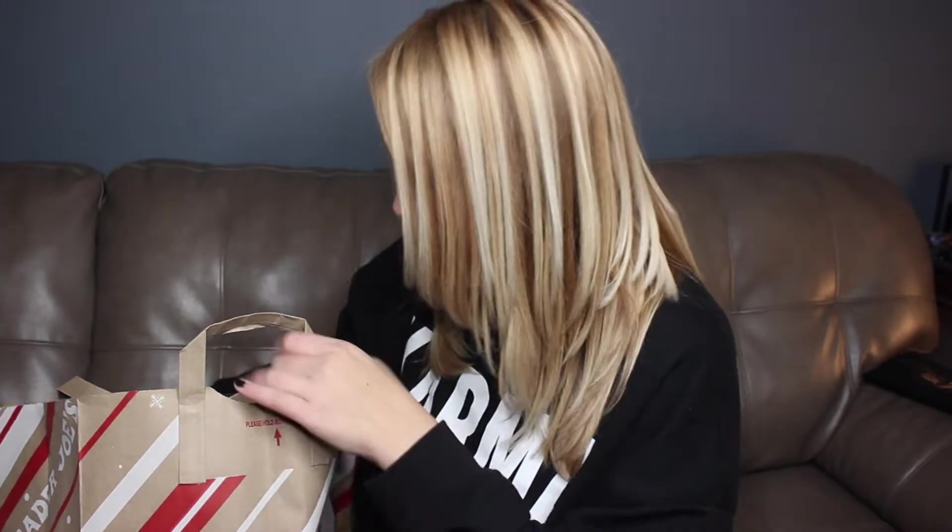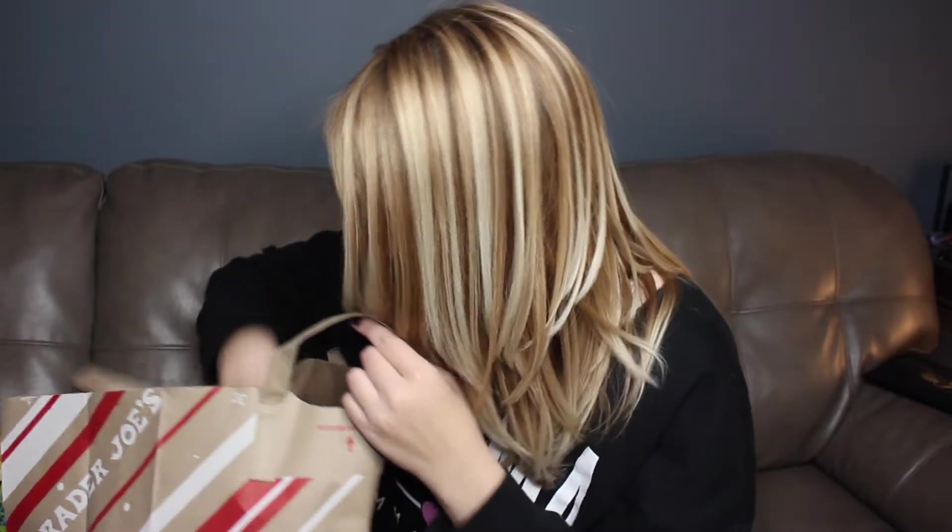I just tried these — the dark chocolate sunflower seed butter cup. And then I had some maple syrup, 100% pure maple syrup, Grade A amber, rich amber color and rich taste.